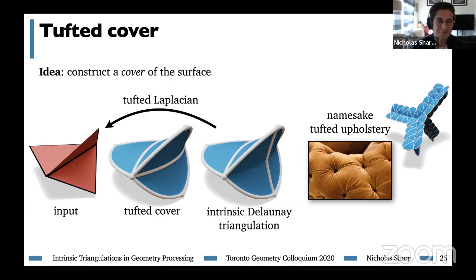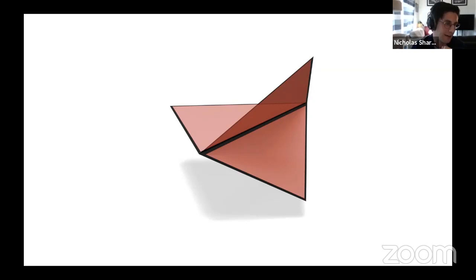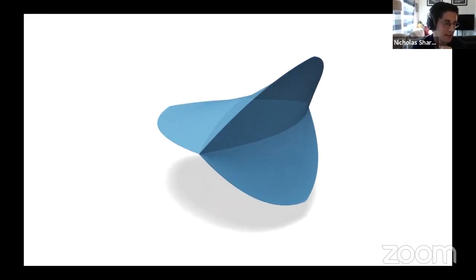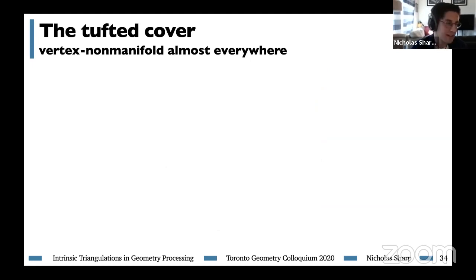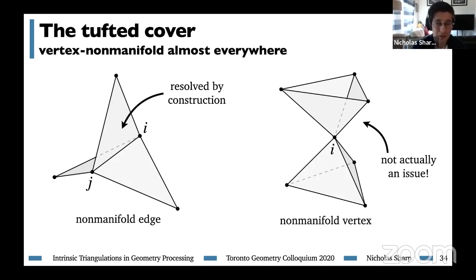To construct the tufted cover: imagine we start with a non-manifold mesh with one non-manifold edge at the center. We split each face in half and glue them together in a cyclic order about the center edge. Now we have twice as many faces but the same number of vertices. This glued mesh is great because our one non-manifold edge became three manifold edges, and now we can perform intrinsic Delaunay edge flips. All non-manifold edges in the triangulation are resolved by the way we constructed the cover. Non-manifold vertices are created, but that doesn't actually affect the construction of the Laplace matrix.